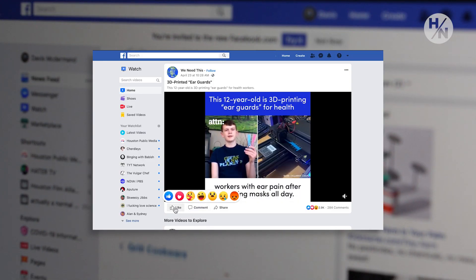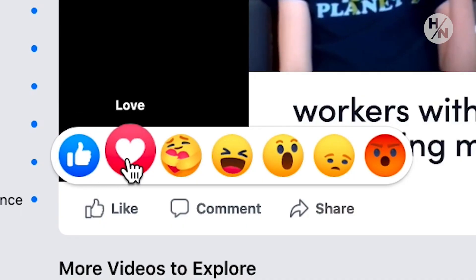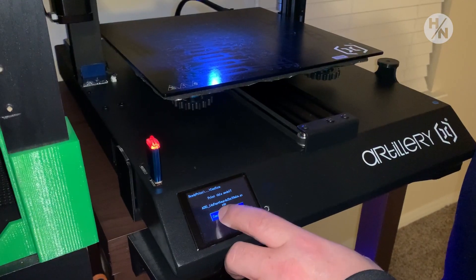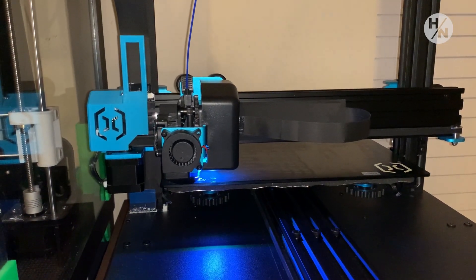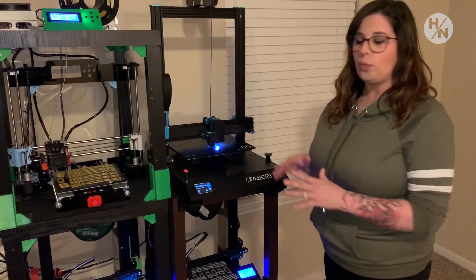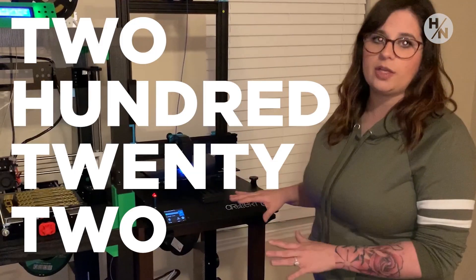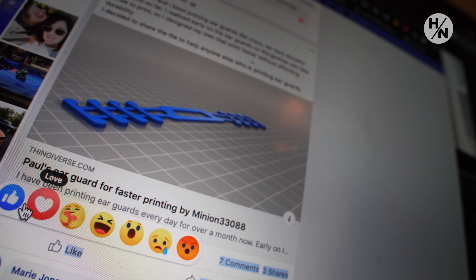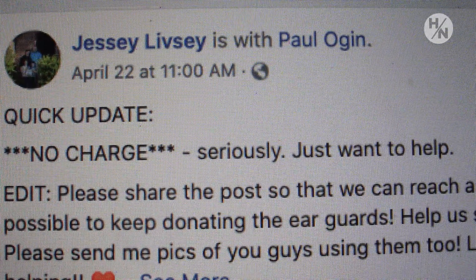There was a moment when we saw on Facebook a little boy in Canada printing the ear guards. And that was when we were kind of like, we can help, we can do something. I fired up the computer and made my own version in CAD and pocketed out some material in the middle. My design ended up being like a nice middle ground — they'll print fast and we can make a lot, but they're going to be reliable. In an 18-hour period with these 4 printers, we can print 222 ear guards. So we put our design on Facebook to get them into healthcare workers' hands and other people that are on the front line.